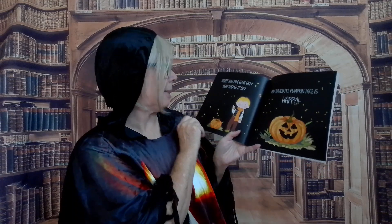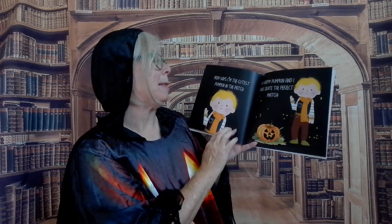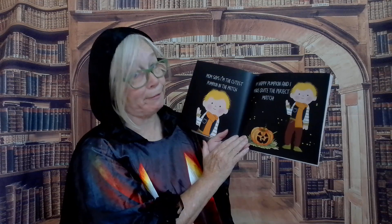What will mine look like? How should it be? My favorite pumpkin face is happy. Mom says I'm the cutest pumpkin in the patch. My happy pumpkin and I made quite the perfect match.